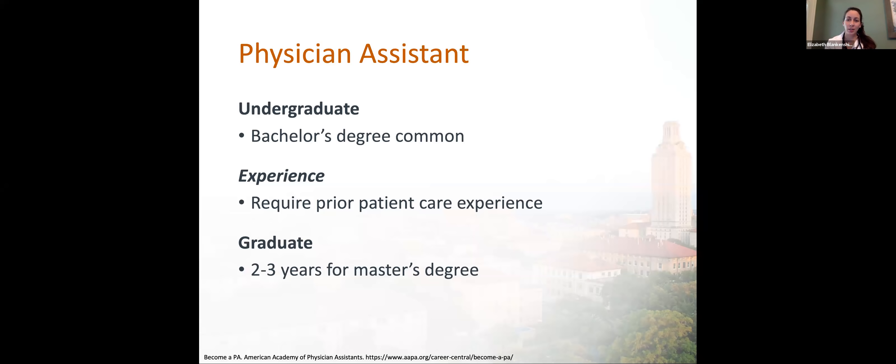PA-specific duties depend on the setting in which they work, their level of experience, their specialty, and state laws. Generally, PAs can take medical histories and conduct physical exams, diagnose and treat illness, order and interpret tests, develop treatment plans, prescribe medications, counsel on preventative care, perform procedures and assist in surgery, make rounds in hospitals and nursing homes, and also do clinical research. We work in several different clinical settings, including hospitals, medical offices, community health centers, nursing homes, retail clinics, educational facilities, workplace clinics, correctional institutions, and federal government agencies.